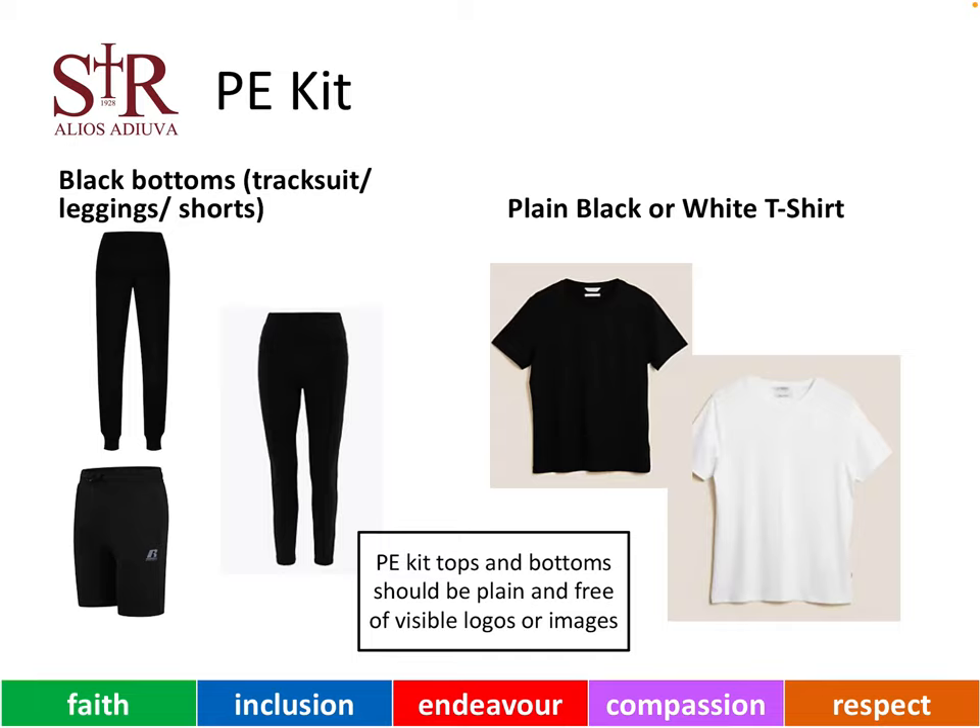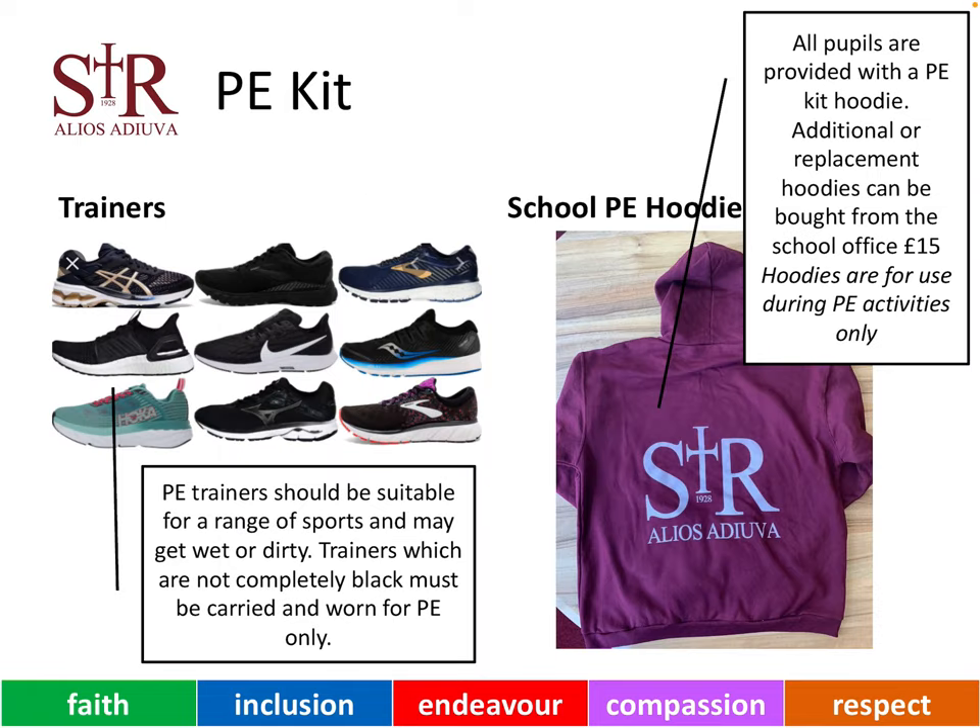For PE, our young people wear black bottoms — so either tracksuit, leggings or shorts — along with a plain black or white t-shirt. It is important that PE kit tops and bottoms should be plain and free from visible logos or images. Our young people may choose to bring in a pair of trainers to wear in PE. These can be of any colour, but it is important that if they are not plain black, they are brought in in the bag and worn just in PE.